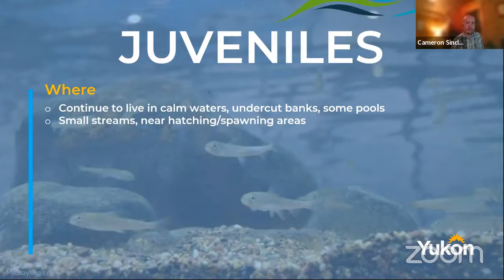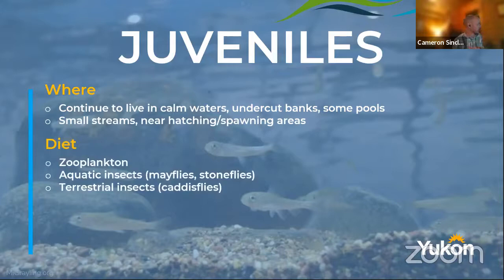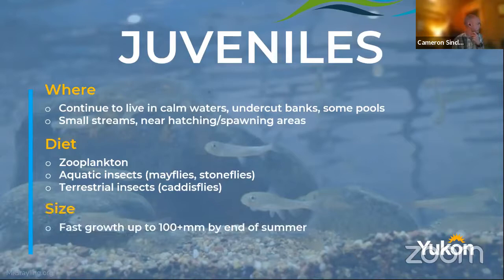What do the juveniles eat? They predominantly eat zooplankton, aquatic insects, and some terrestrial insects — so mayflies, stoneflies, caddisflies. They're fairly voracious eaters, and they even get hungry when they're adults, growing really quickly because their diet is so varied — it's not just keyed on one thing. They can grow up to a hundred-plus millimeters by the end of the summer, which is fairly large for a juvenile fish within only a couple of months.